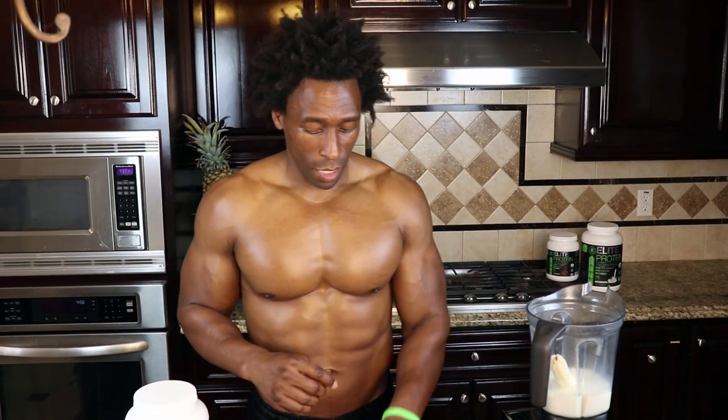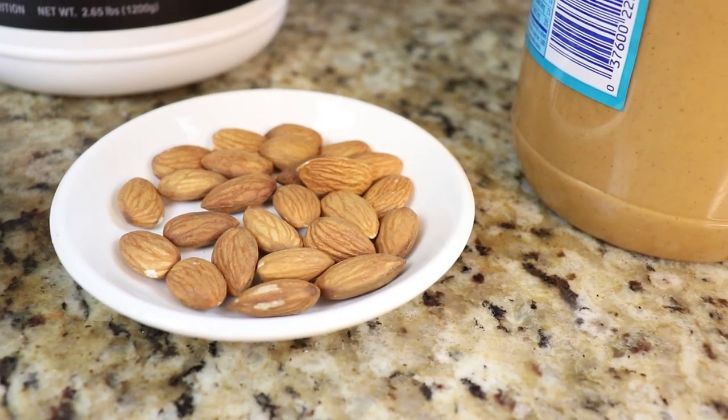Our next ingredient: a quarter cup of almonds. Almonds are great because they are high in antioxidants and also filled with magnesium. Magnesium helps lower our cholesterol, and a lot of us out there have high cholesterol and blood pressure as well, so keep that in mind. Quarter cup of almonds.